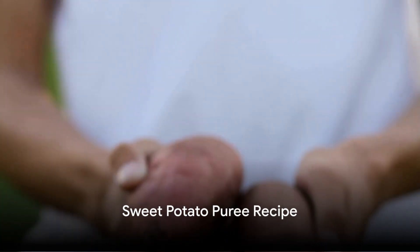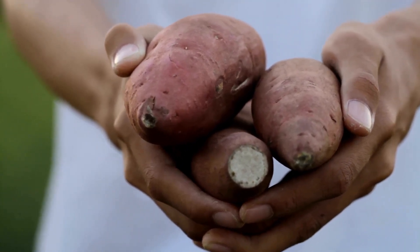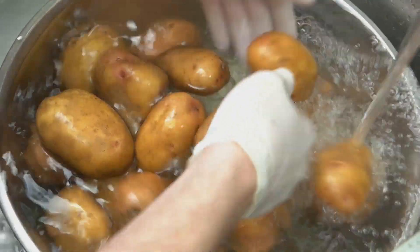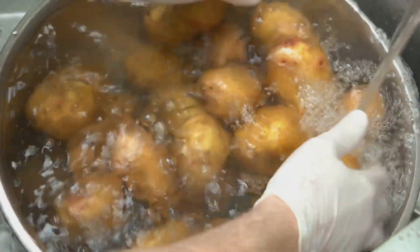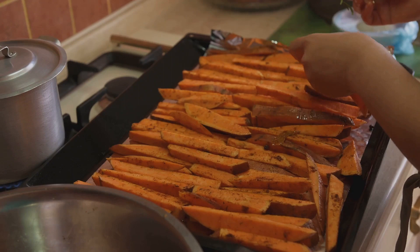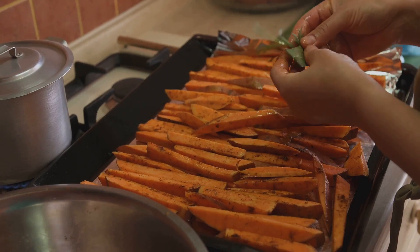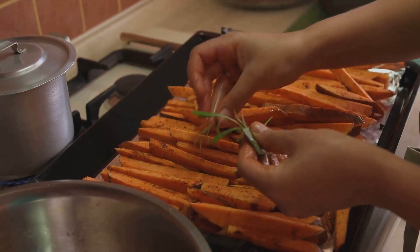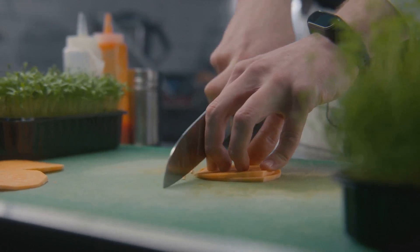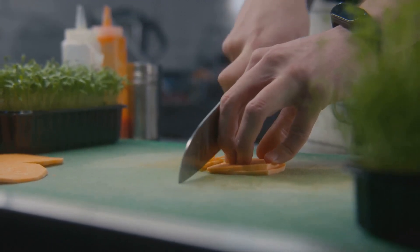Sweet potatoes are not only delicious but also packed with vitamins and minerals. Let's discover how to make a sweet potato puree for your baby. First, you'll need to get your hands on some sweet potatoes — choose small to medium-sized ones as they are sweeter and creamier. Give them a good wash to remove any dirt. You can either bake, steam, or boil them. If you decide to bake, preheat your oven to 400 degrees Fahrenheit, pierce the sweet potatoes with a fork, and bake for about 45 minutes until soft. If you prefer to steam or boil, peel them first, cut into small chunks, and cook until tender.